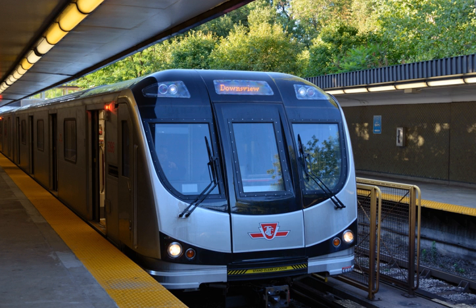It was unveiled to the public and media at Downsview Station on October 14, 2010. Between October 2010 and July 2011, the TR trains underwent a series of testing and training runs on Line 1. The first TR trainset 5411–5416 entered passenger service on Line 1 on July 21, 2011.